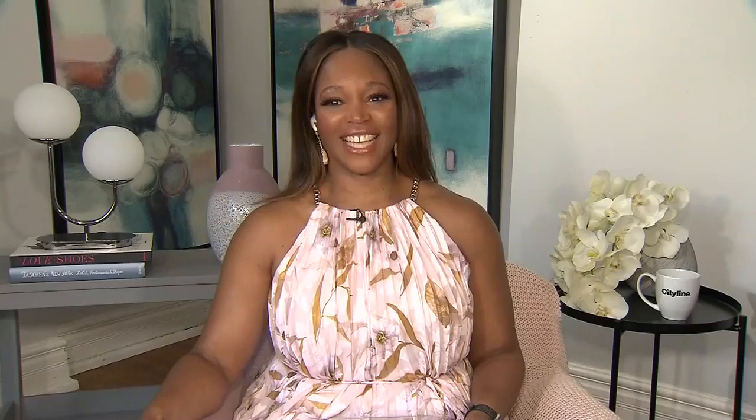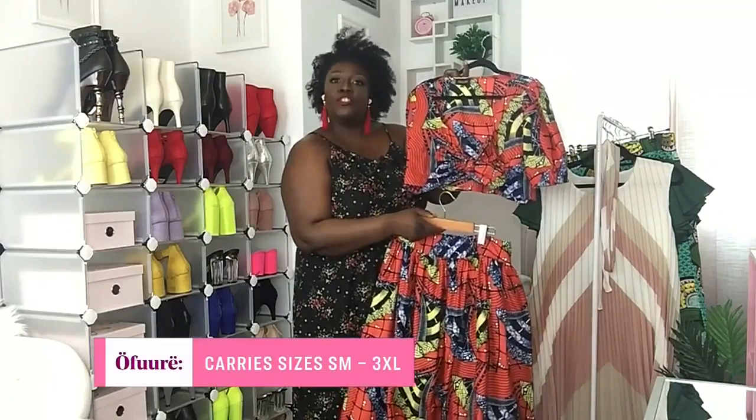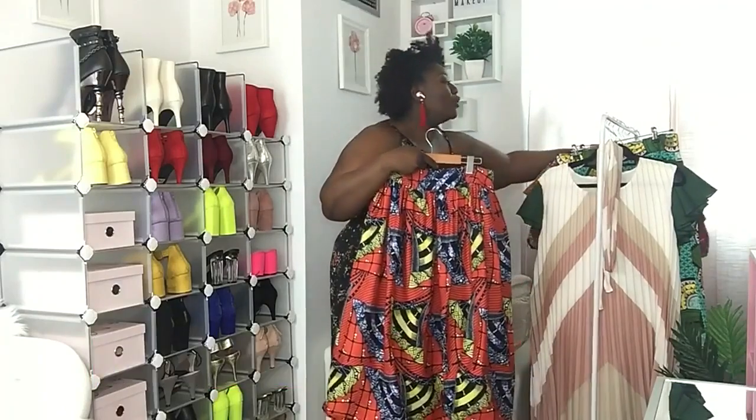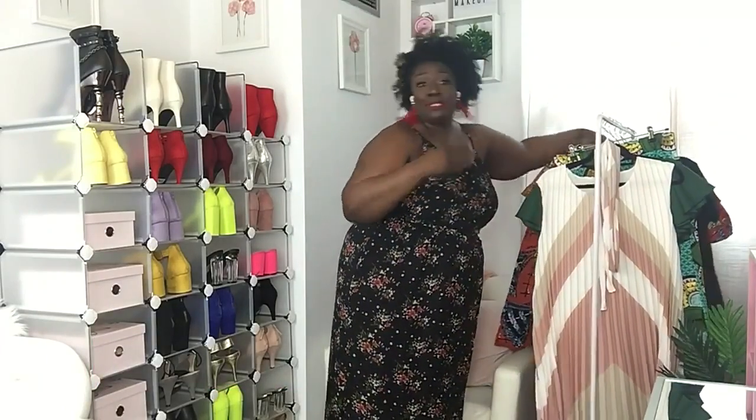Ophuray sizes go from a small to a triple XL. It's just a cute outfit — you can wear it to a wedding, a party, or on a date. Well, I would need to get a date first, but I digress.